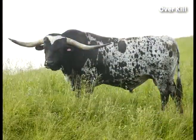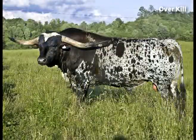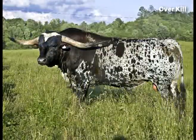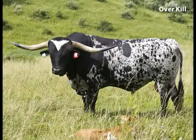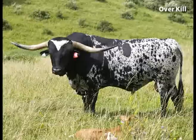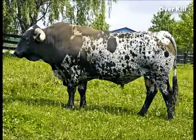This is a pasture condition picture. Here he is again out with his cows, slick and pretty. Bold as he can be. Notice the trim neck, the trim underline, and the tremendous length.